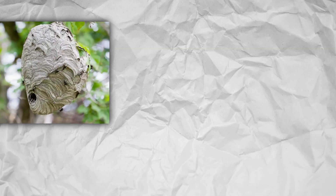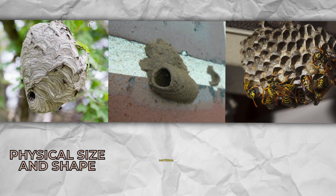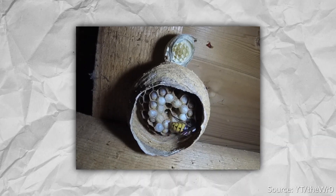The biggest differences between hornet nests, paper wasp nests, and mud dauber nests are physical size and shape, material, and colony size. Hornets have the largest nest out of the three, often with nests as large as a basketball.